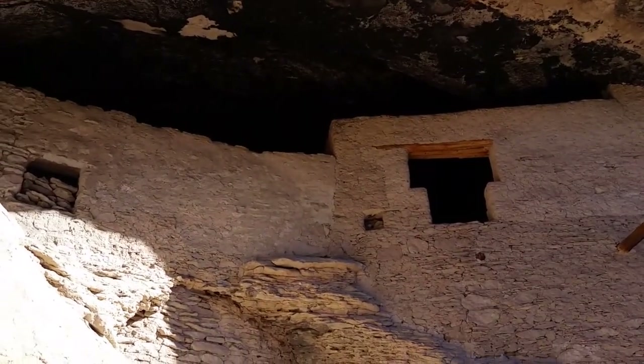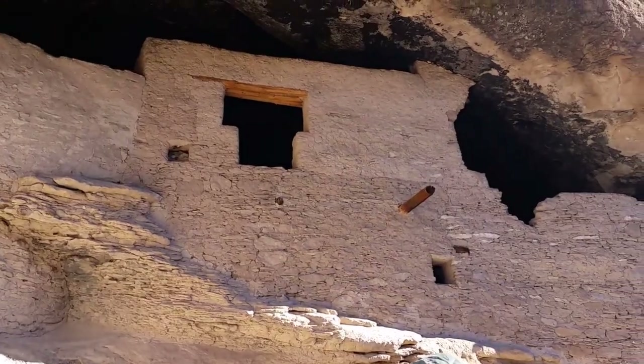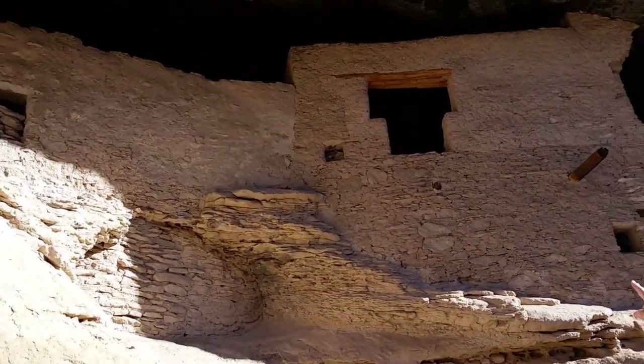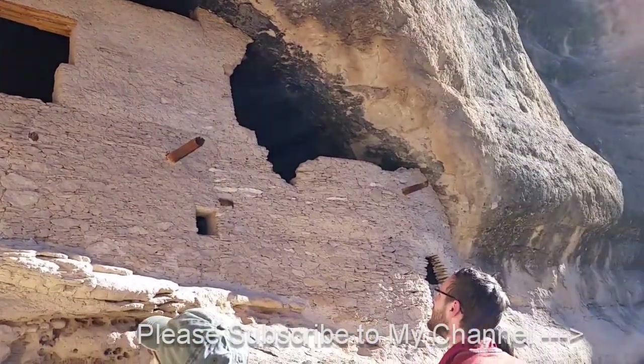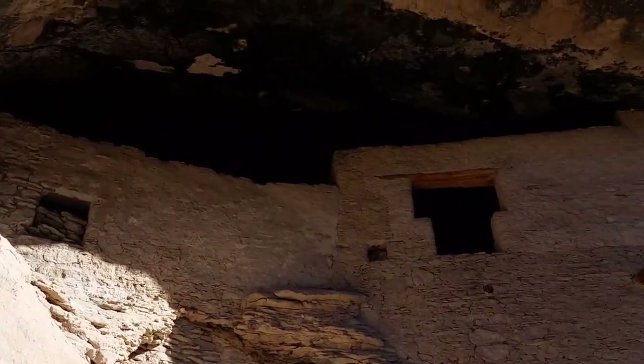Now cave number two, as we move over here. There may have been as many as 40-some odd rooms total, and every piece of wood that was constructed here dates from 1275. The caves up here look super nice because somebody sanded them at some point and had graffiti on them.